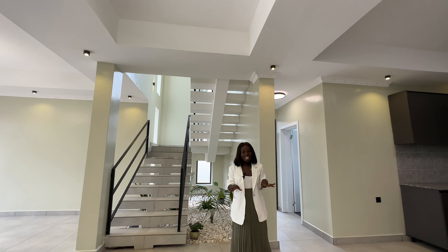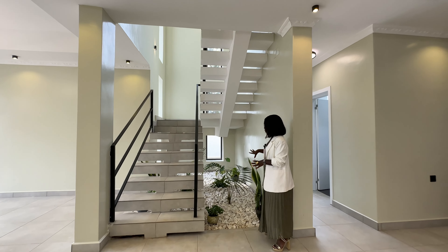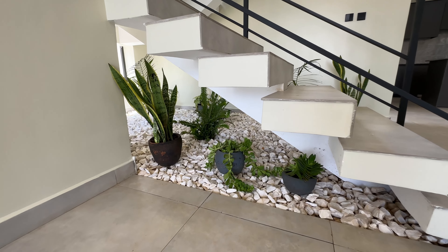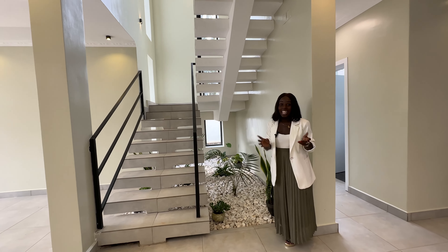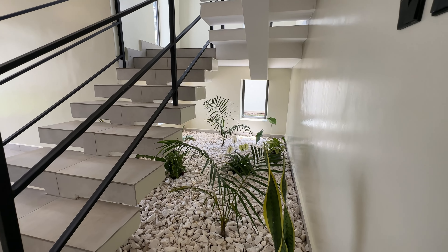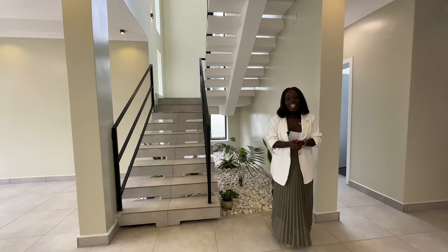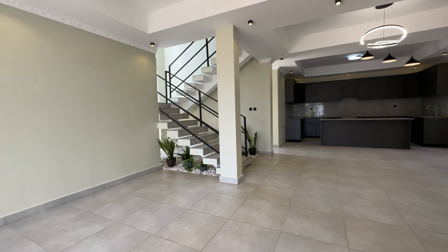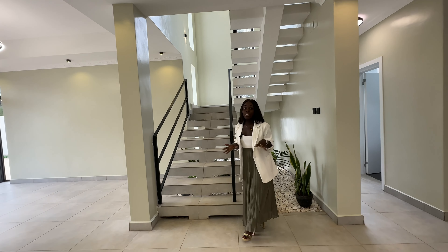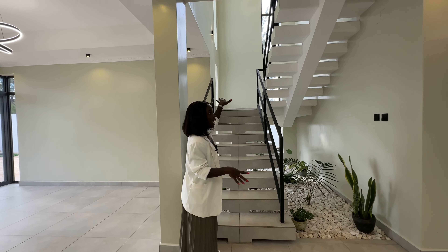We have now done everything downstairs. One more feature to mention — you can see this natural plant inside the house. It will give you fresh air and some greenery inside, which is a nice feature, especially for people who like nature. Now we are going upstairs where we have all the bedrooms, via these stairs.